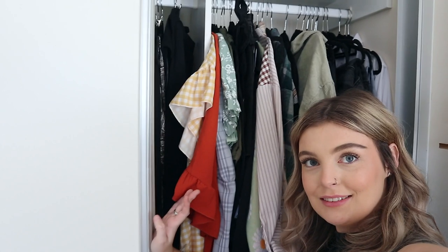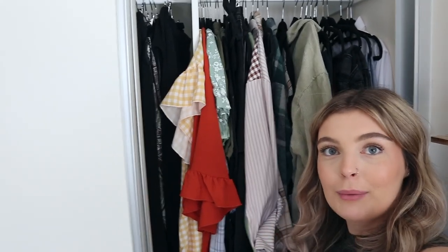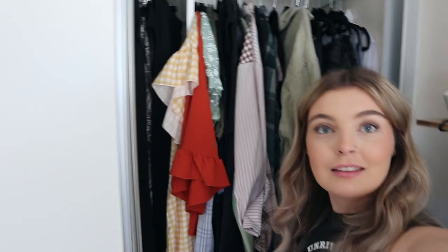Moving on to the hanging side of the wardrobe. I feel like I have so many cool things in here that I won't want to get rid of, but a lot of them are things I just have not worn in such a long time. Let's do the same thing — take everything out, go through it, and put it back in.